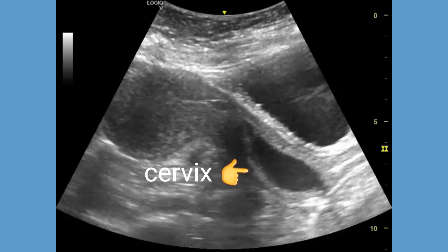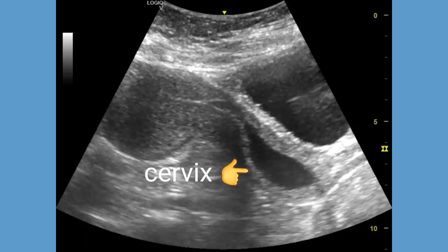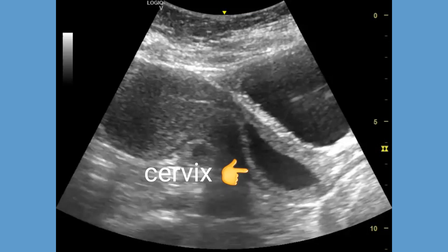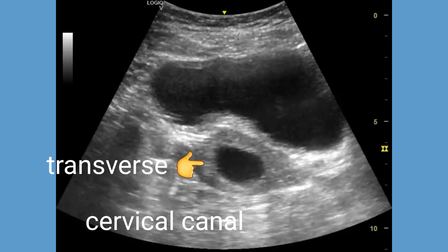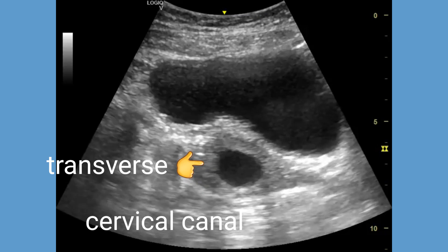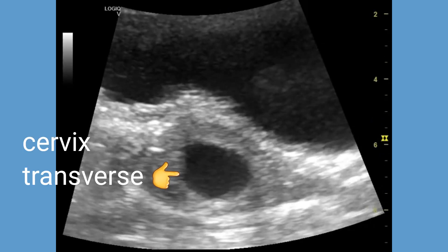Transabdominal ultrasound imaging shows an enlarged cervical canal filled with fluid, possibly menstrual blood, which is often visible as anechoic fluid-filled space within the cervical canal. Sometimes the fluid accumulation can extend into the uterine cavity, which was not the case here, as the fluid is limited to the cervix. Transverse section of the cervix also confirms the presence of fluid within the cervix.